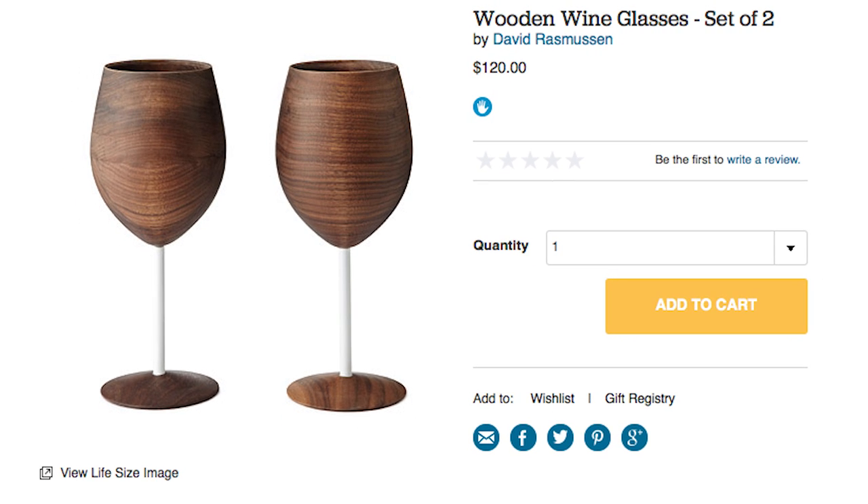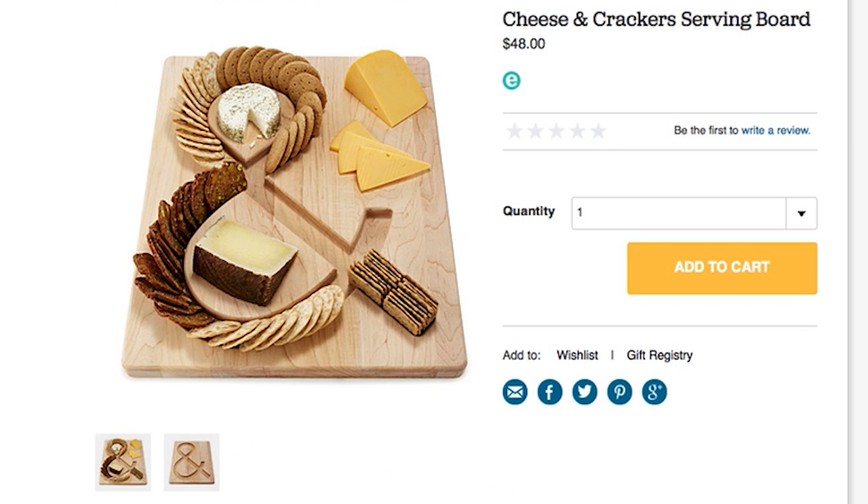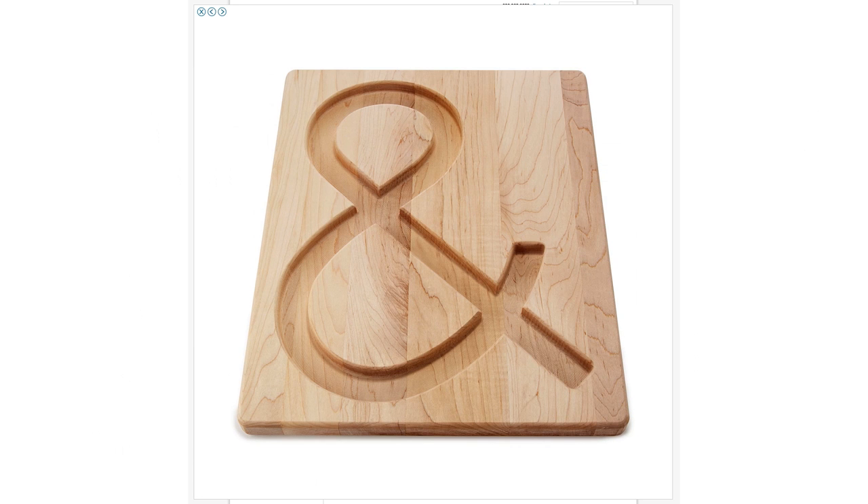But be sure to keep supper super classy using these wooden wine glasses. Or just keep it simple and have some cheese and crackers.